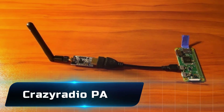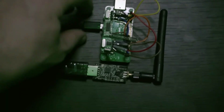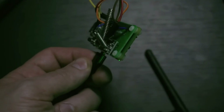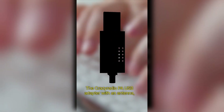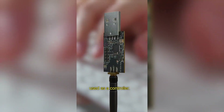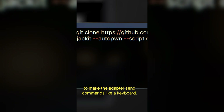Number 7: the CrazyRadio PA. Don't let the name fool you — this tiny USB dongle unlocks a surprising amount of wireless hacking potential. Originally designed for drones and IoT development, hackers use it to exploit vulnerabilities in wireless devices. It can interact with 2.4 GHz gadgets, sniff packets, and even hijack signals in some cases. Small, cheap, and powerful, it's a reminder that even hobbyist hardware can be repurposed into a serious hacking tool.